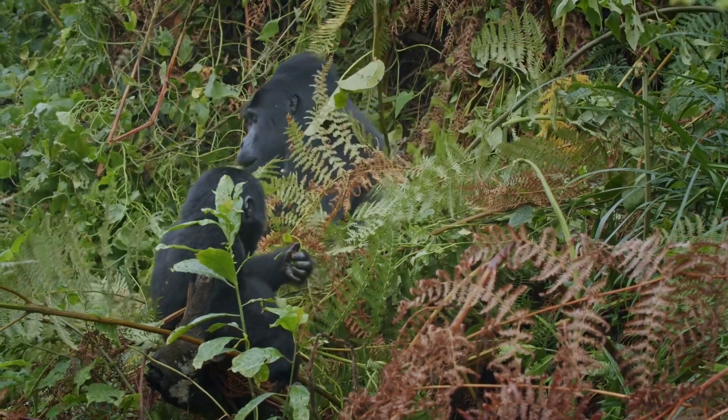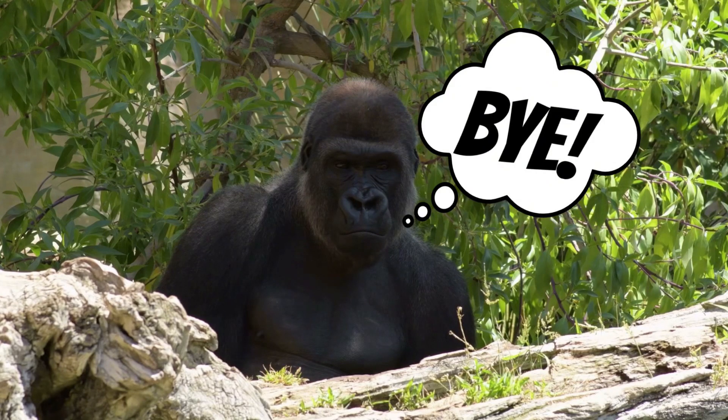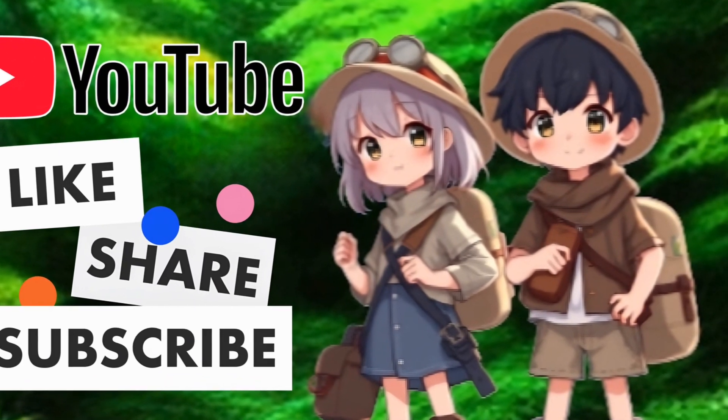But they need our help to stay safe and thrive in the wild. That's all for today, Kidtastic Animals Explorers. I hope you enjoyed learning all about gorillas with me. If you enjoyed this video, please like, share, and subscribe so Kidtastic Animals can thrive.